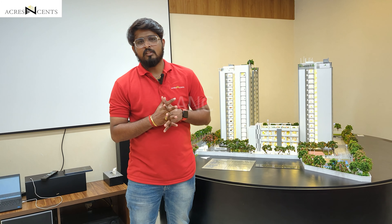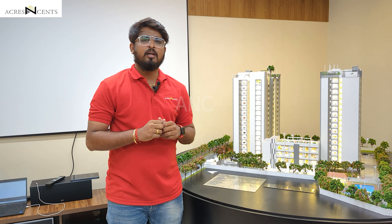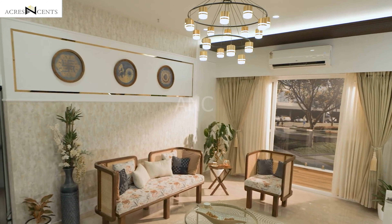Hello friends, this is Ashok here from Akers & Friends — we will find you a perfect space. Today, in this episode, we have come to a beautiful project at Ananaga, bang on Ananaga, behind VR Mall.